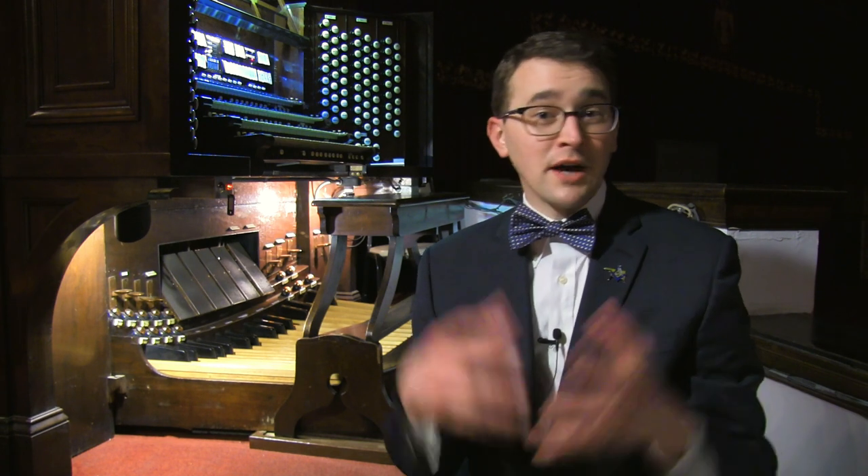Greetings. As Brent mentioned, I am Andrew Schaefer, and it is a delight to be here at the St. Louis Scottish Rite to not only talk about this magnificent building, but to talk about this very unique Kimball organ. Certainly unique among Scottish Rite organs in the United States, but also unique among pipe organs in the world. There are very few instruments like it, and I can't wait to share that story with you.